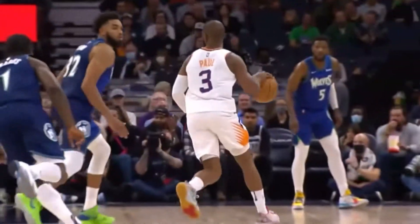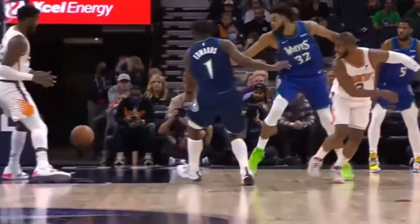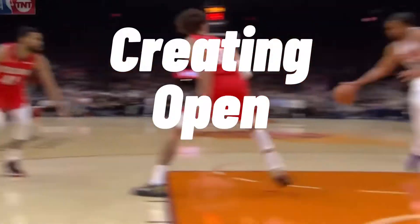Chris Paul is one of the most pure point guards we have ever seen. At 6 feet tall, he has a tight handle, can run the offense like no one else, and he is a master at creating open shots for his team.